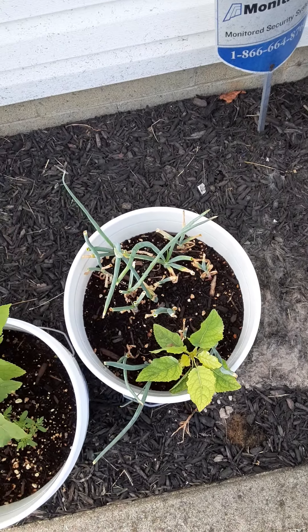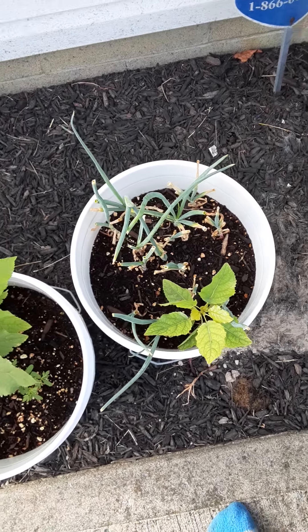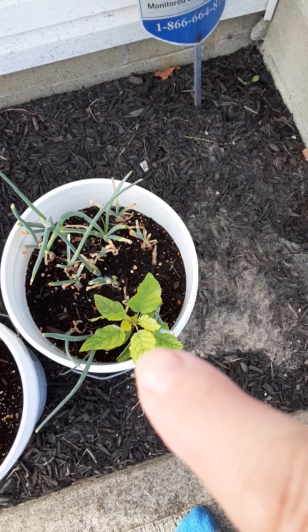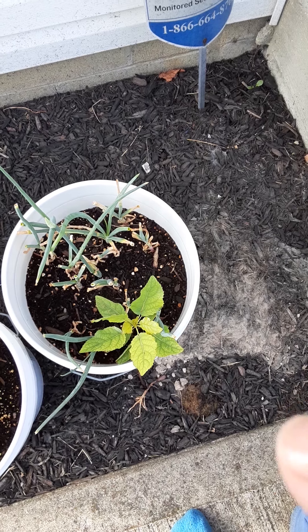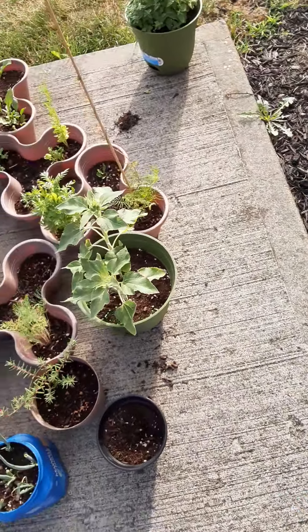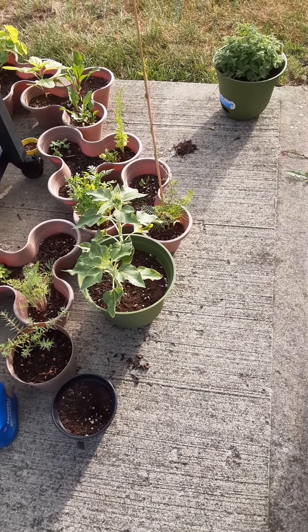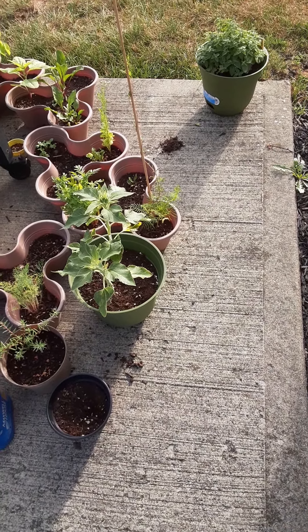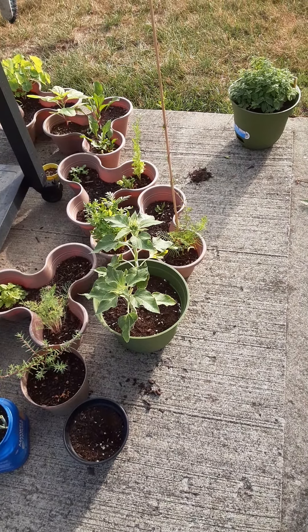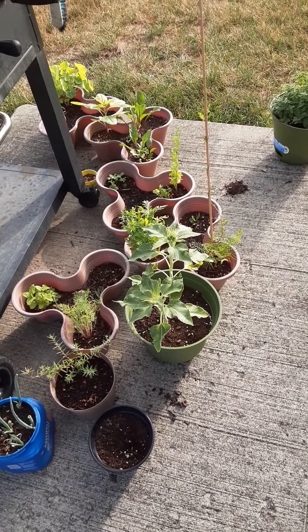And then we have our red onions. I still don't know what that is — it just popped up out of nowhere. We had some good rain for the last three days, so today I'll probably go back to watering the plants. I loved when it rained and I didn't have to water.